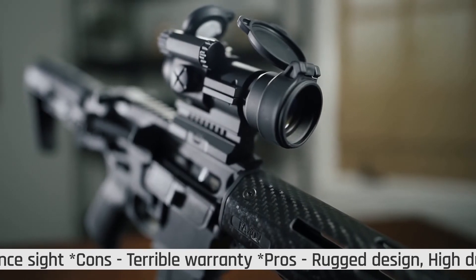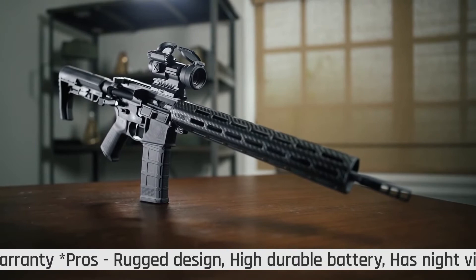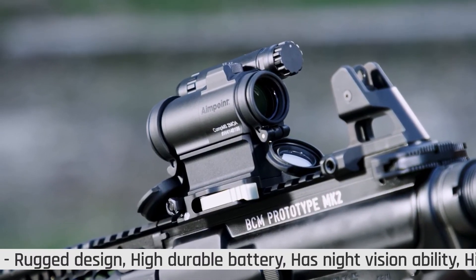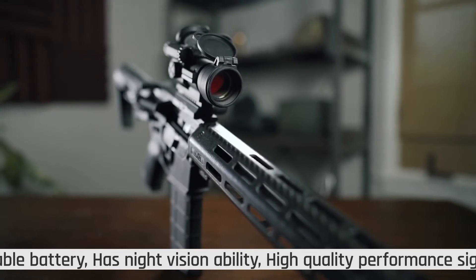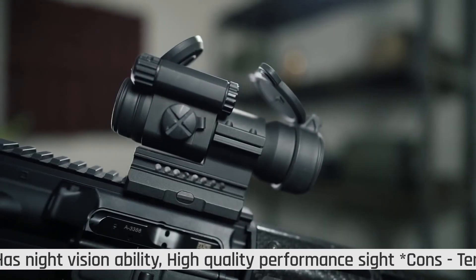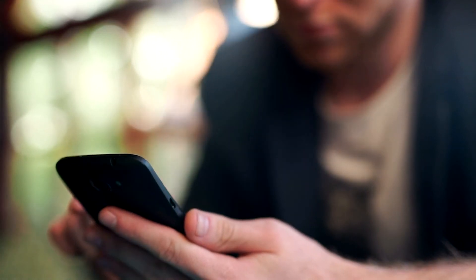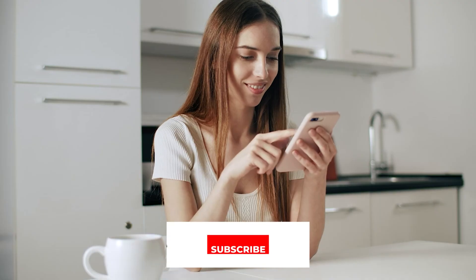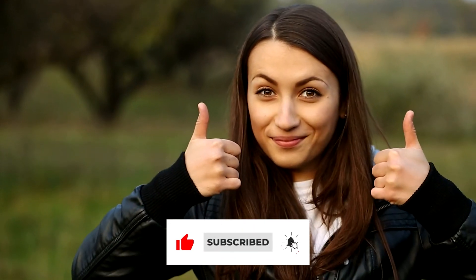The Aimpoint Pro sight is waterproof. Even if you submerge it in 160 feet of water, it will withstand. It is made from high-durable hard-anodized aluminum alloy, so it will not rust easily and is lightweight. That's all for now, thanks for watching. If we helped you out in any way, please hit the like and subscribe button. We'll see you guys in the next video.